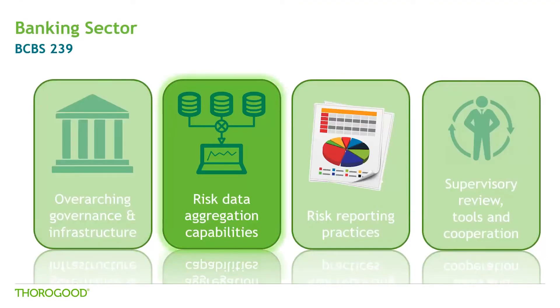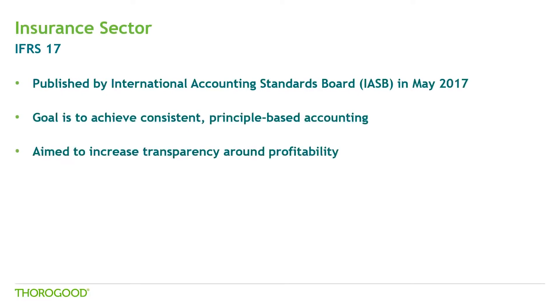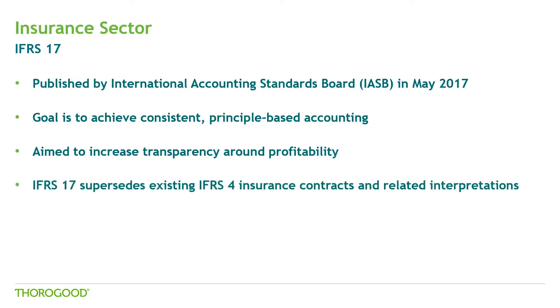Today we are going to mainly focus on the second category: bank's risk aggregation, its challenges and opportunities. Before we move further, let's quickly look at one of the recent changes in the insurance sector accounting. The International Accounting Standards Board published International Financial Reporting Standards in May 2017, most commonly called IFRS 17. This was designed to achieve the goal of a consistent principle-based accounting for insurance contracts. This standard requires insurance liabilities to be measured at a current fulfillment value and provides a more uniform measurement approach for all insurance contracts. IFRS 17 is aimed to increase transparency around the profitability of insurance business and supersedes the existing IFRS 4. It is effective from 1st of January 2022, with the last date of compliance recently extended by a year.